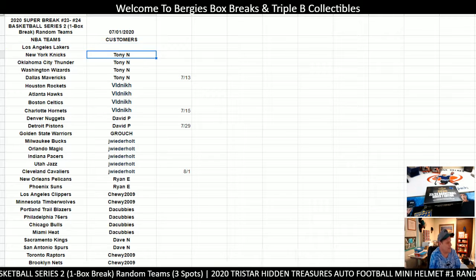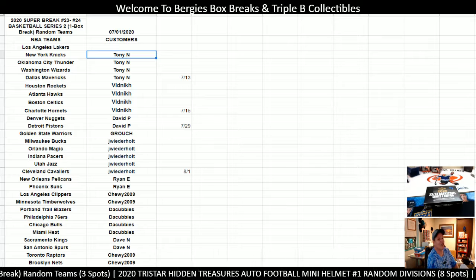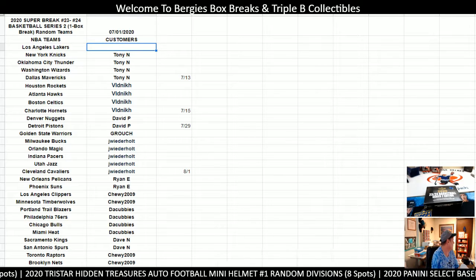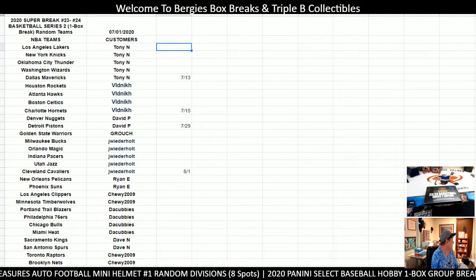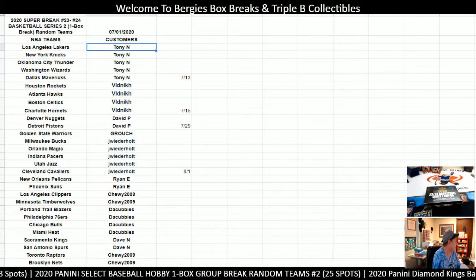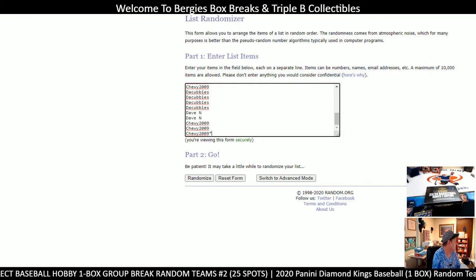2020 Super Break Pieces - it is 5:52 PM and it is August 1st. Tony N... what happened to Tony N? Where did he disappear to? Tony N all the way down to Chewy 2009 right there, as you can see. This break has been sitting in here since 7-1, so it's been a month exactly. And we kind of gave it away. David P, down to Chewy. Tony N. There's your list.